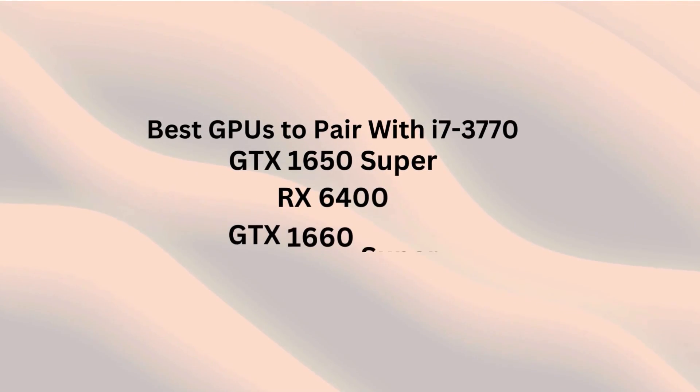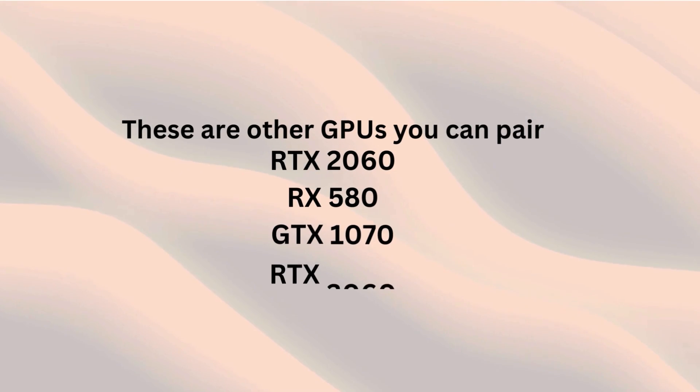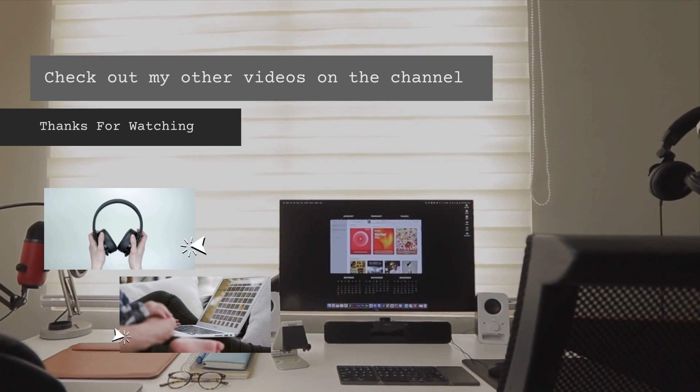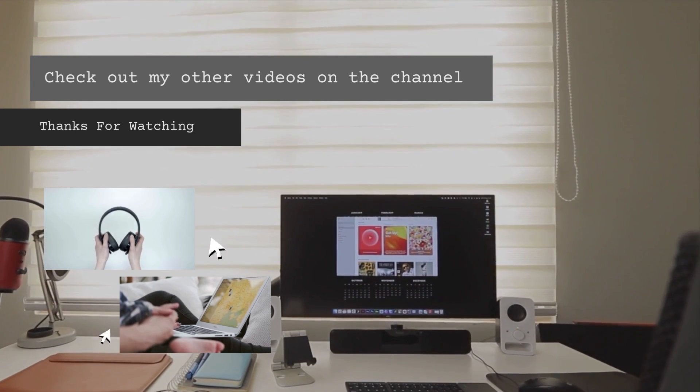So those are my top recommendations, but I know there are several other GPUs you can pair with this processor, such as the RTX 2060, RX 580, and GTX 1070. Please share your recommendations — if you're using or planning to buy a different GPU, comment down below. Thanks for watching.